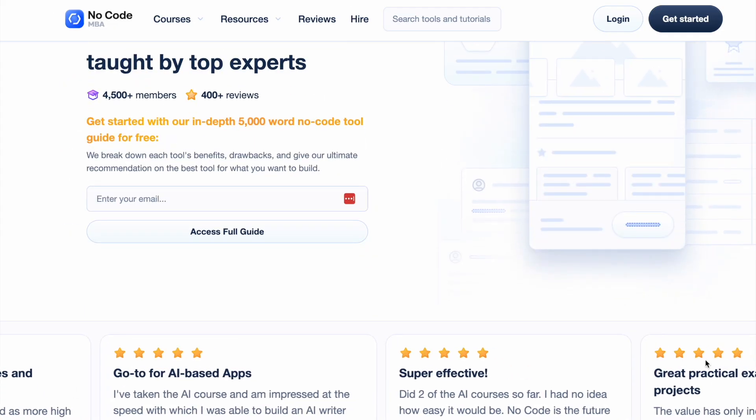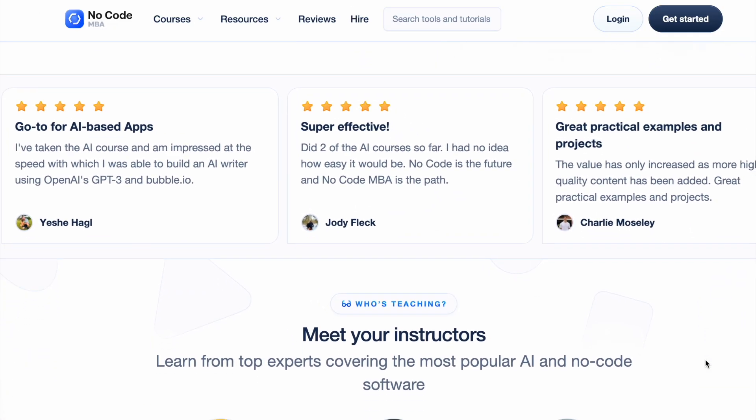I remember when I first discovered Webflow, I was blown away by how much I could accomplish without writing any code. But over time, I also learned the importance of choosing the right tool for each project. There have been instances where I would recommend using other platforms such as Bubble, Shopify, or Framer, based on their specific needs and goals. It's all about finding the best fit for each situation.